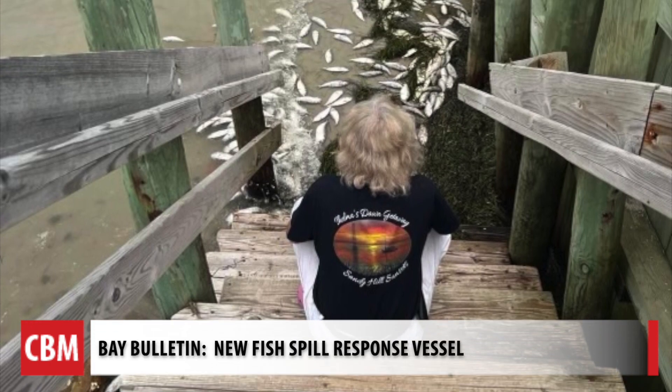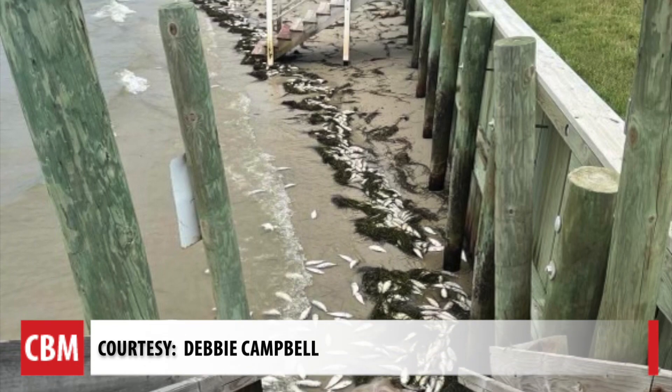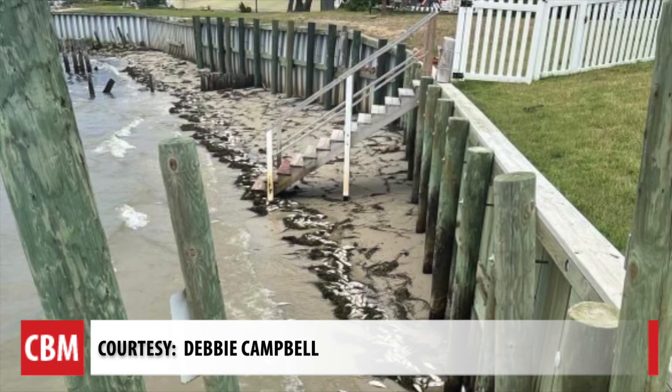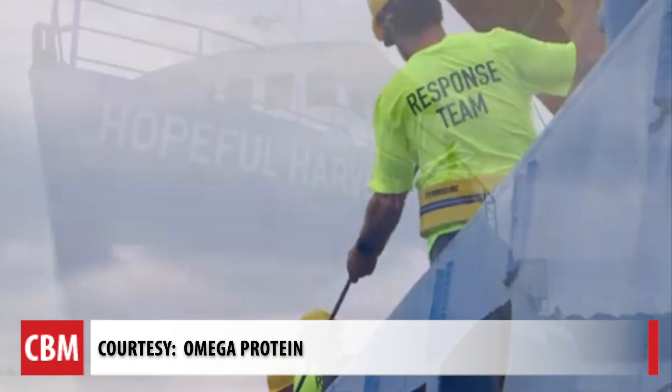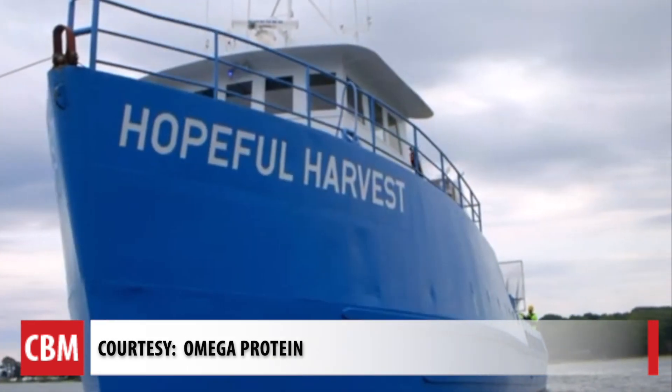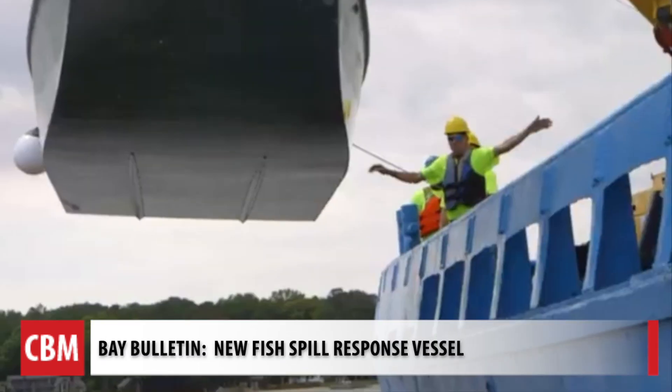People who live on Virginia's eastern shore have seen enough dead fish washing up on beaches — this is Silver Beach last July. Now Ocean Harvesters, which owns a new fish spill response vessel, and Omega Protein, the company the fish are harvested for, have a solution.